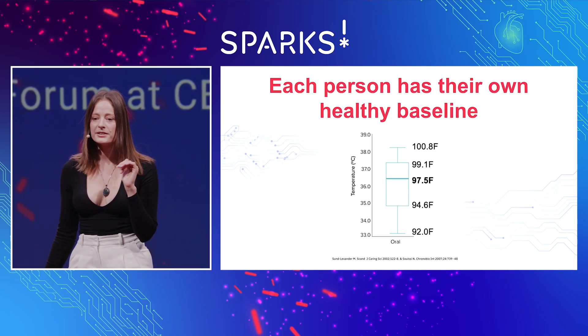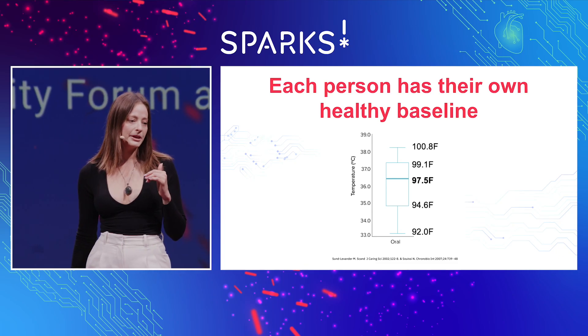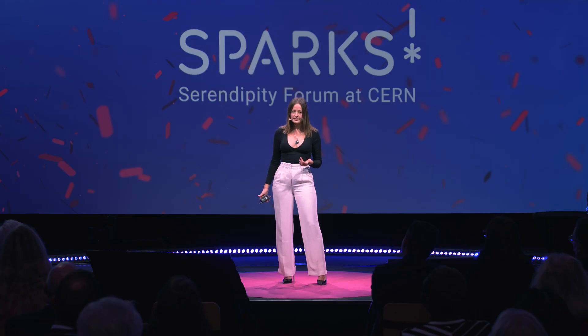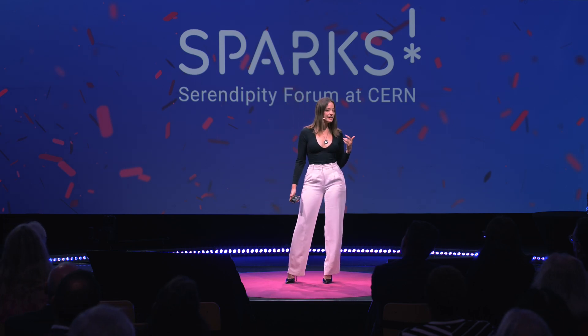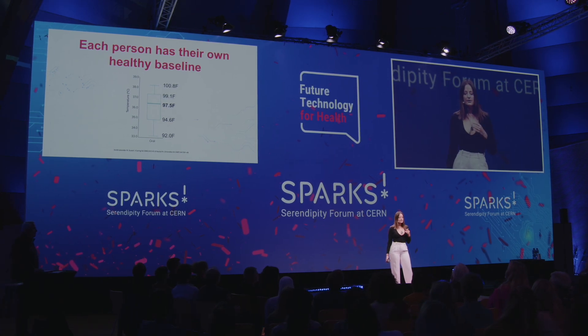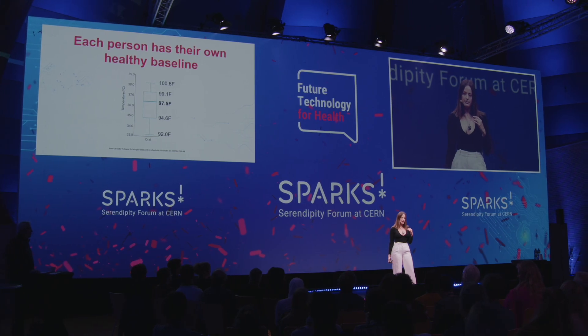In fact, each person has their own healthy baseline, and there is a dynamic range of temperatures that are healthy. For example, you might have a healthy baseline of 98.6. My healthy baseline is 97.3. So by the time I go to the doctor with a temperature of 98.6, that could be a fever for me. You can see how this averaging and generalizing of our health that we've done for many years in medicine can lead to misdiagnosis or underdiagnosis.